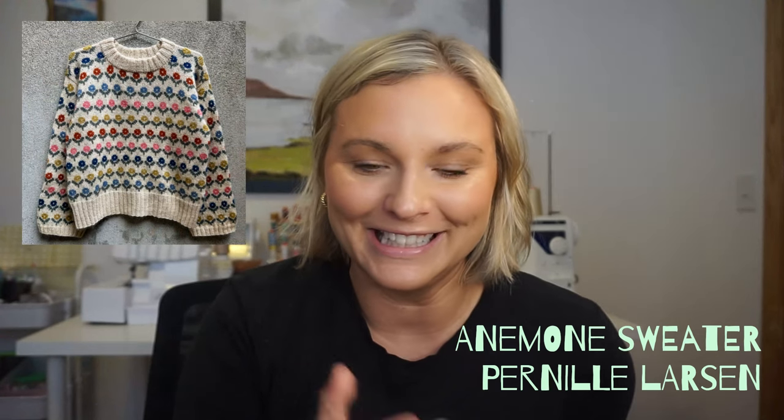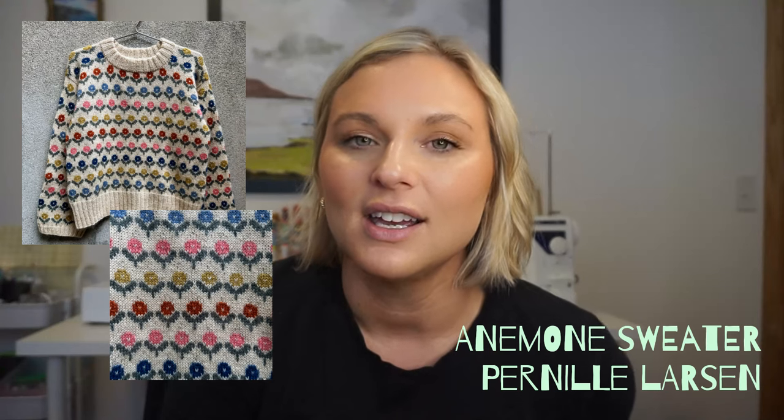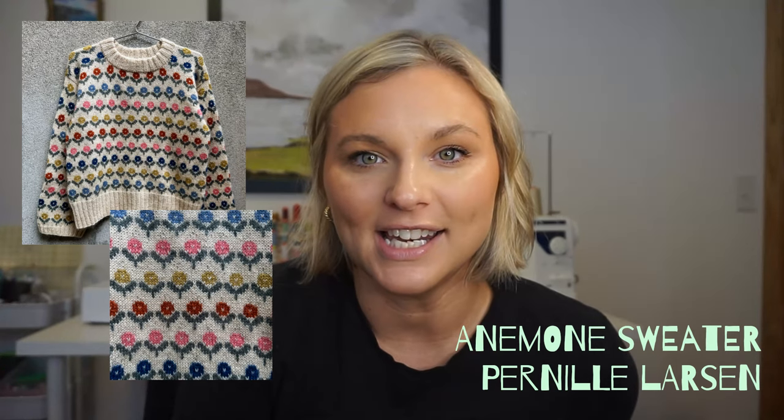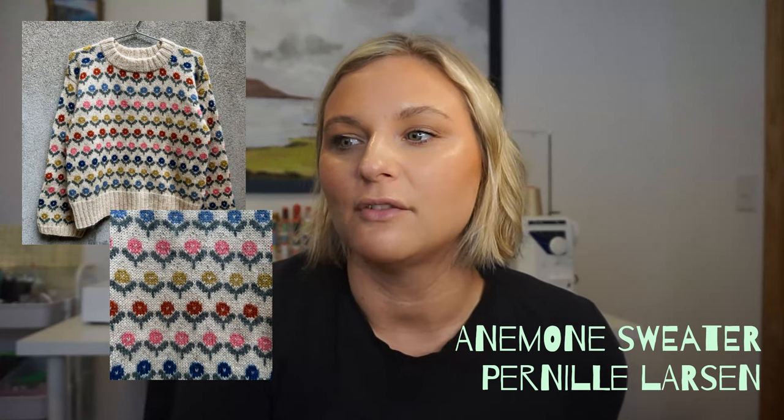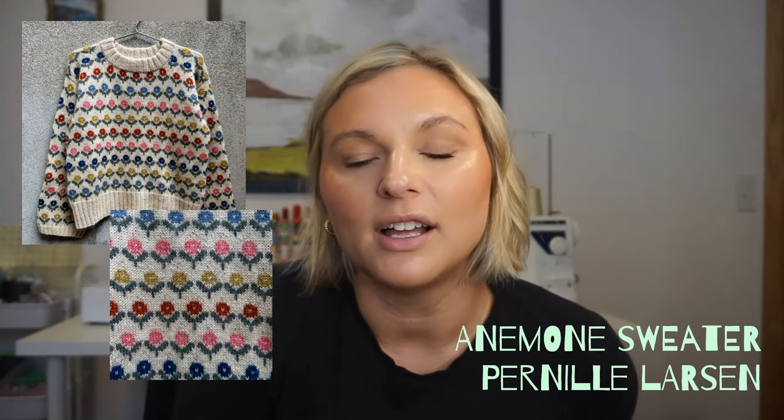Next I have the Anemone sweater. When I first saw it on Instagram I immediately liked, commented, and saved it. The way she picked the colors so perfectly matches the aesthetic of the sweater. I really like this whole Scandi design — it's a great mix of a modern sweater with a very traditional Scandinavian floral motif. She also has a child pattern, so a mom-and-me matching sweater would be so adorable. I would actually do it in the exact same colors because I think they're perfect.